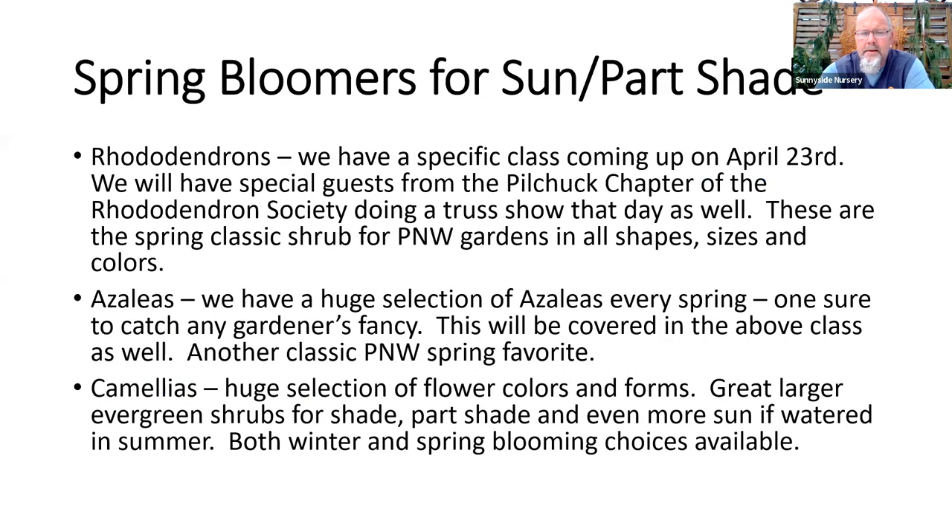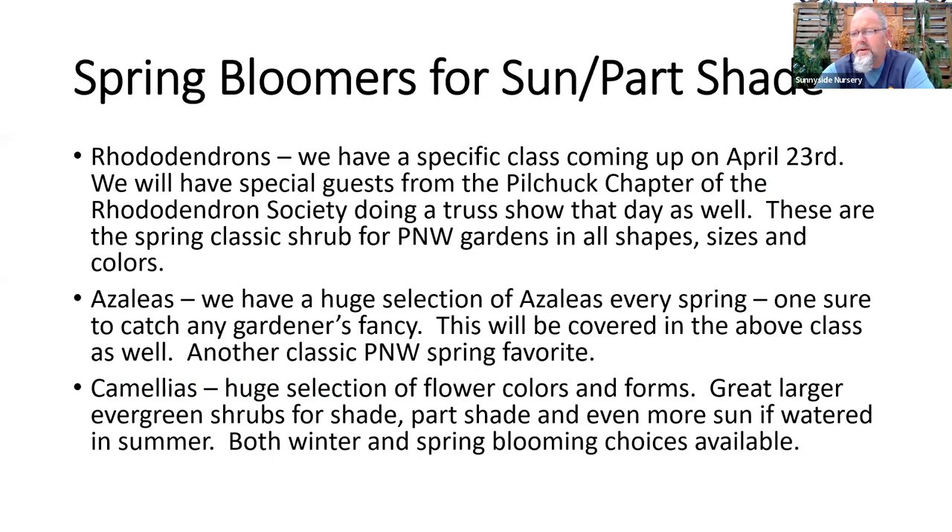We'll start with spring bloomers for sunny areas — afternoon sun spots or all-day sun spots. Right off the bat: rhododendrons, azaleas, and camellias are three great Pacific Northwest staple shrubs everybody should probably have some of in their yard. Camellias are in full bloom right now. We have a rhododendron/azalea class coming up in two weeks, so we won't spend a lot of time on those, but they're probably the best spring-blooming shrubs you can get for sun and some for shade too.